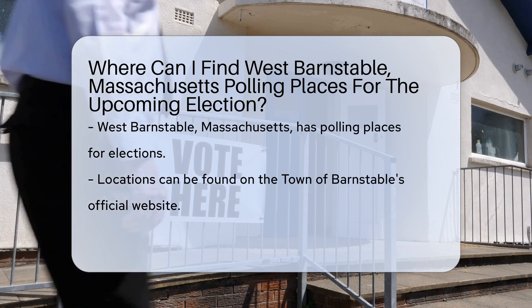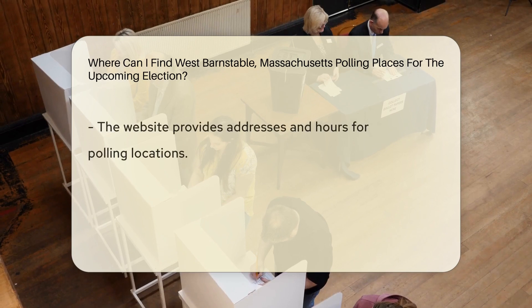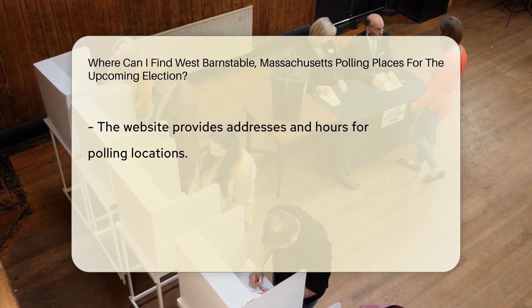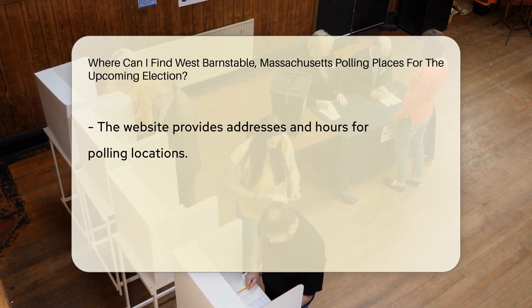West Barnstable, Massachusetts polling places for the upcoming election can be located through the Town of Barnstable's official website. The Town's website provides comprehensive information on polling locations, including addresses and hours of operation.